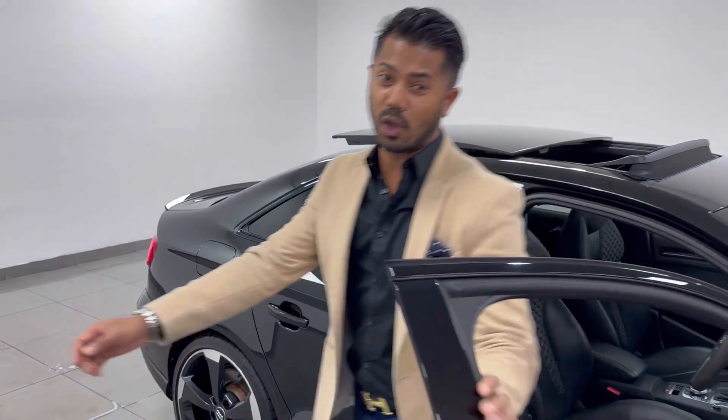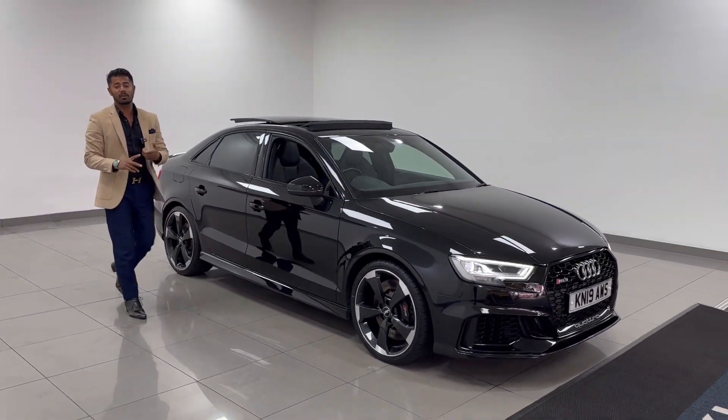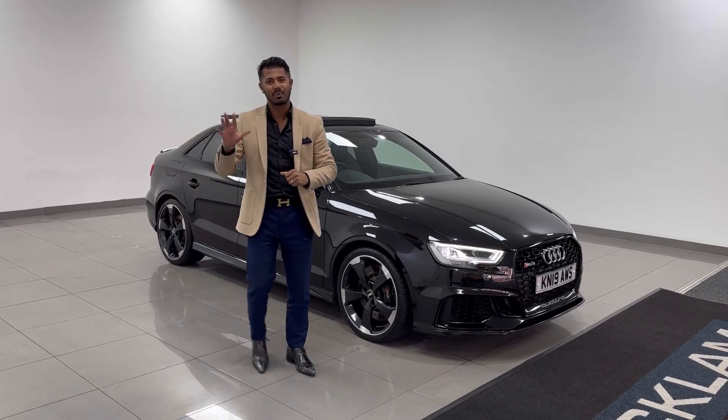With only 36,000 miles on and full service history, this is a cracking car. My name's Joe. If you like what you see, give me a call, drop me a text on our WhatsApp. Thanks for watching.